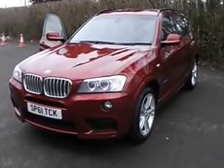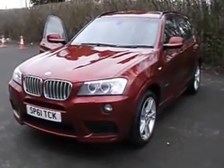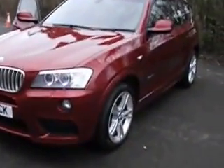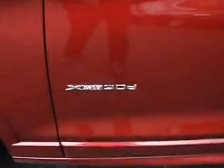Hi there, and today we have a beautiful BMW X3 3.0L Turbo Diesel X Drive, finished in a beautiful red metallic with 18-inch alloy wheels.